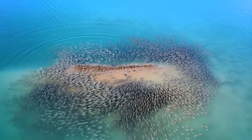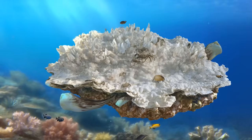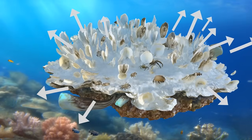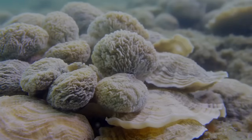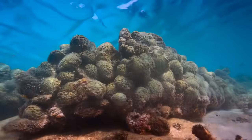The oyster shell reefs work differently because they recreated natural ecological processes rather than just providing physical structure. Natural oyster reefs build themselves — live oysters attach to dead oyster shells, those oysters die and become substrate for more oysters. The reef grows vertically and horizontally through biological processes.